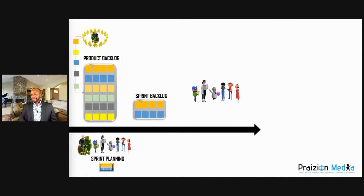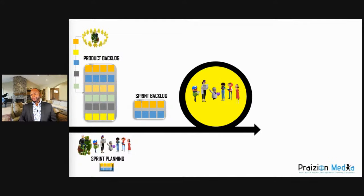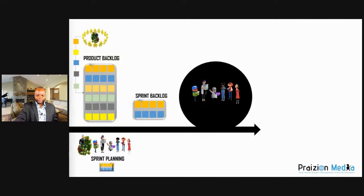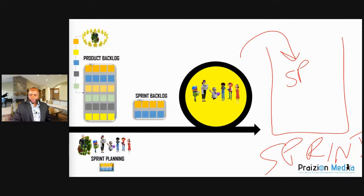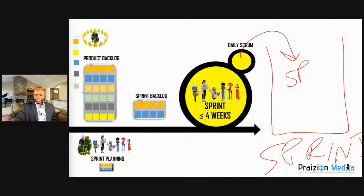The sprint in Scrum is a container for all other events — everything else happens within the sprint. Inside the sprint you have sprint planning, the daily Scrum, the sprint review, and the sprint retrospective. The daily Scrum is a daily event where the team syncs up to plan for the day ahead. It's helpful to know what your colleagues have completed, as it may free or prompt you to work on something.